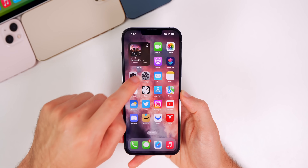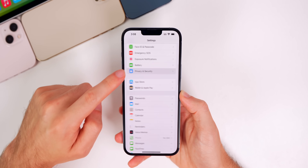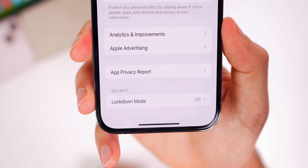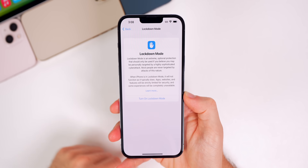Easily the biggest feature in iOS 16 beta 3: if you go to Settings > Privacy & Security and scroll all the way to the bottom, there's a brand new feature called Lockdown Mode. This is going to make a lot of headlines, especially when iOS 16 releases to the public.